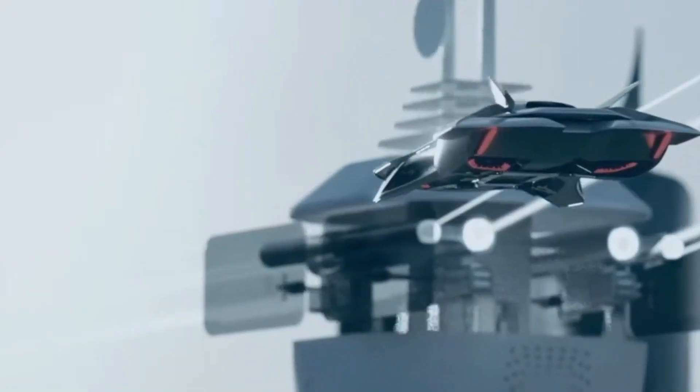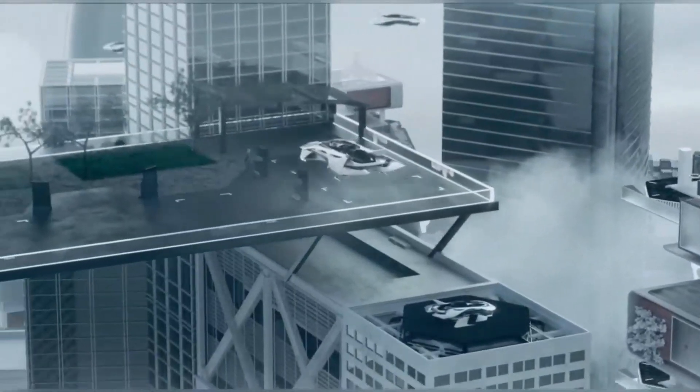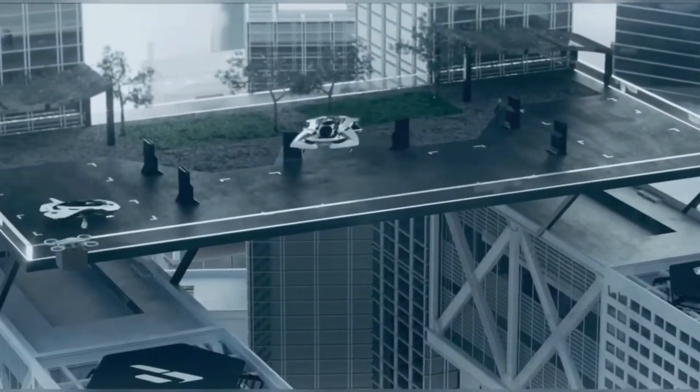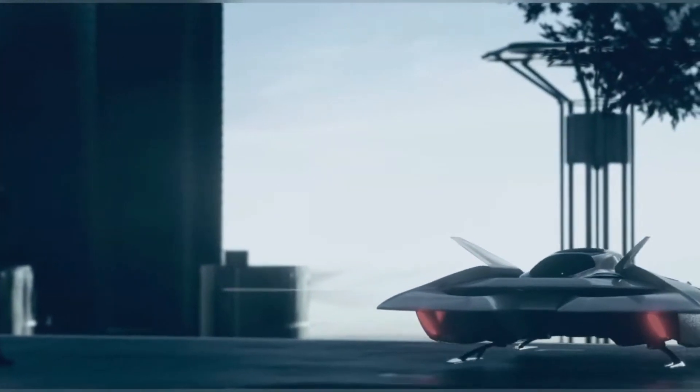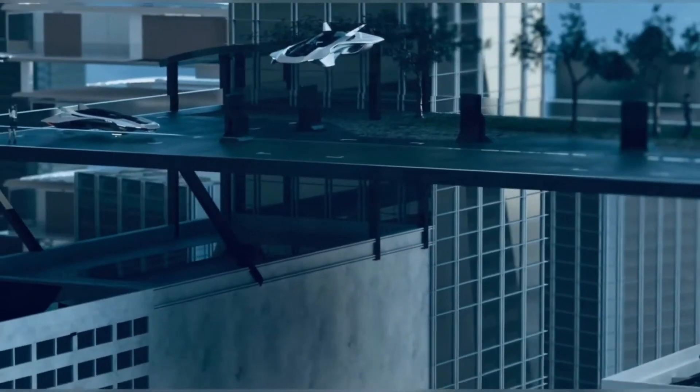The Bellwether eVTOL is as stylish as it is functional, with a sleek design inspired by luxury sports cars. It's a bold vision of personal air mobility, offering a glimpse into a future where flying cars are not only possible but also practical and accessible.